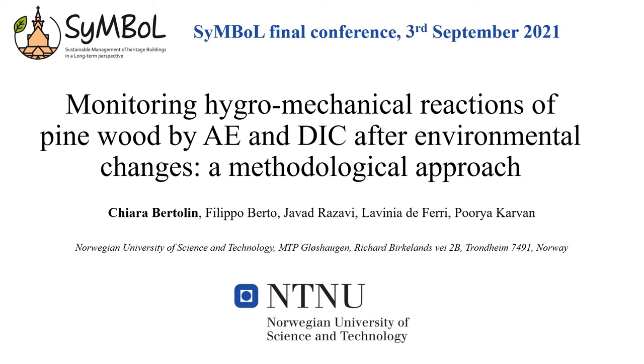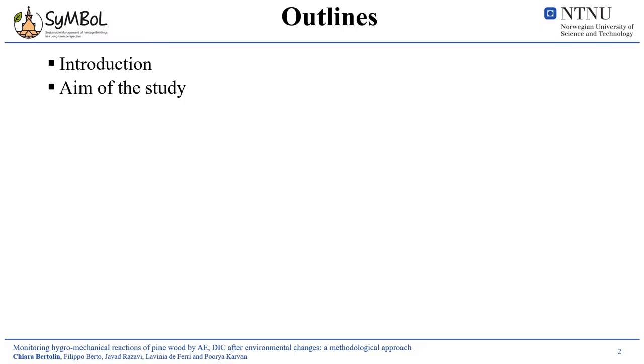Good morning. I am Chiara Bertolin, Associate Professor at the Department of Mechanical and Industrial Engineering at the Norwegian University of Science and Technology in Trondheim, Norway. This presentation, titled Monitoring Hygromechanical Reaction of Pine Wood by Acoustic Emission and Digital Image Correlation after Environmental Changes: a Methodological Approach, summarizes the experiments and theoretical analysis conducted at NTNU within the SYMBOL project.